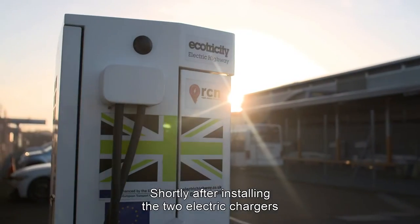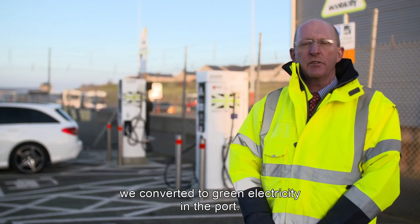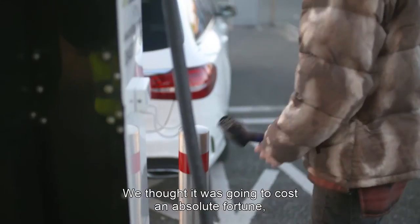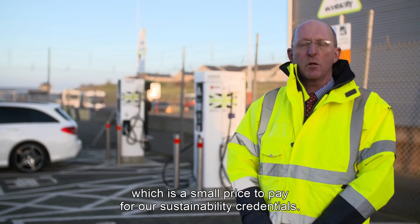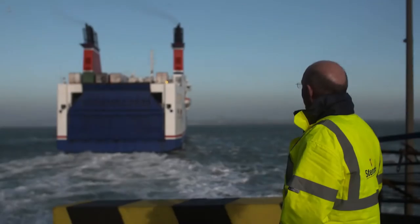Shortly after installing the two electric chargers that you see behind me for our passengers to use, we converted to green electricity in the port. We thought it was going to cost an absolute fortune, but it turns out it costs us an extra one thousand pounds per year, which is a small price to pay for our sustainability credentials.